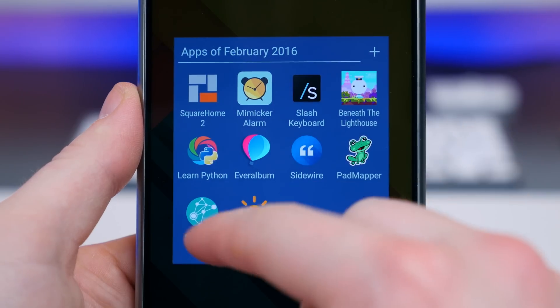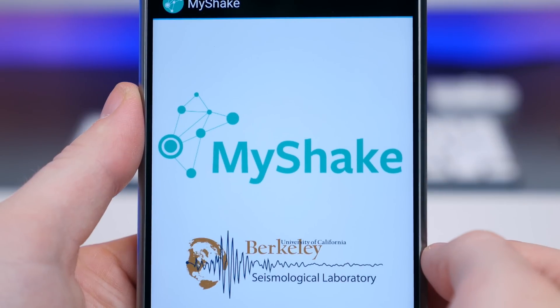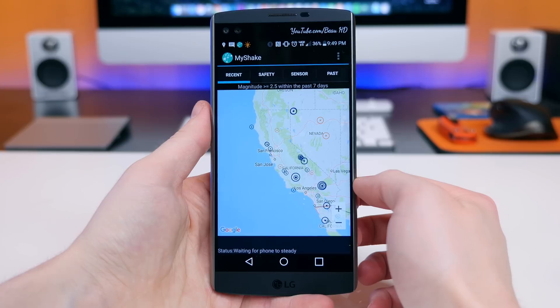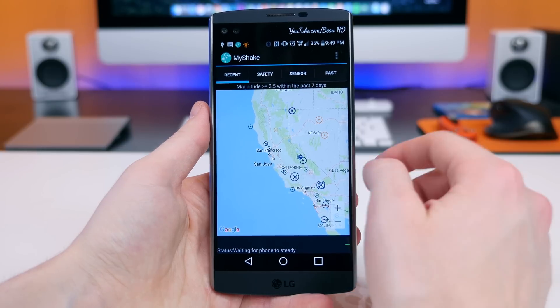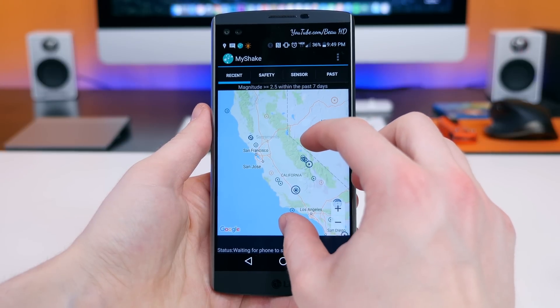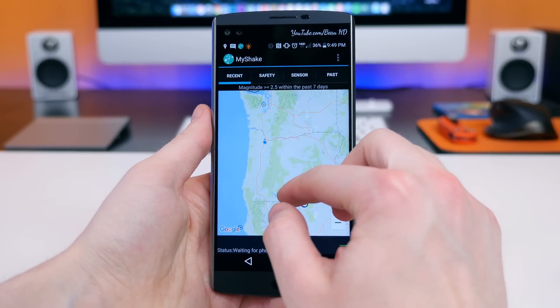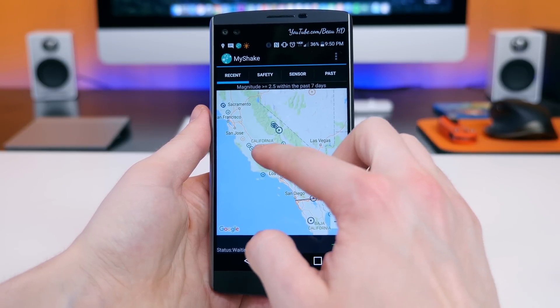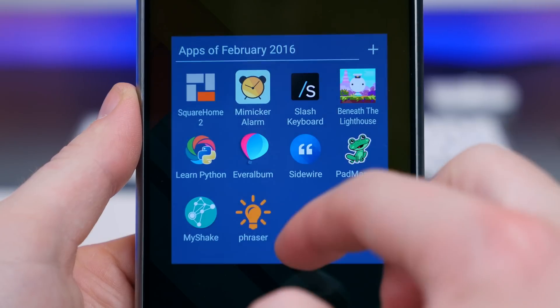MyShake is an app that uses the sensors in your phone to detect earthquakes. The app was developed by UC Berkeley's Seismological Laboratory to ultimately help provide a warning before the shaking of an earthquake begins. I really love the idea, and I especially love how it doesn't affect my battery life to any serious degree.